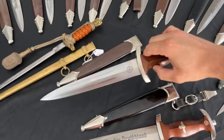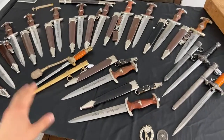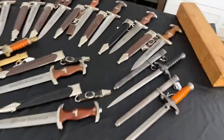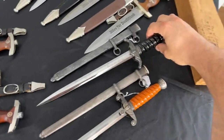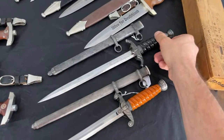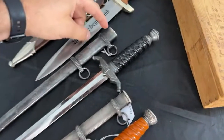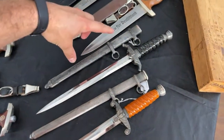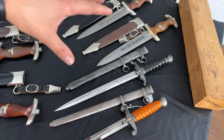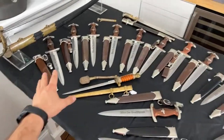Here are some more SA daggers — I already showed you these so I won't go further with them. This one I didn't show closely: I finally bought this railway protection dagger with an artificial throat on the scabbard, and it has a full aluminum scabbard. Really nice dagger in really nice condition with all silverine and really good patina.